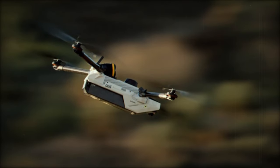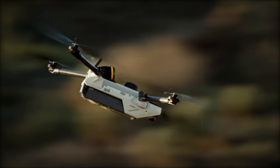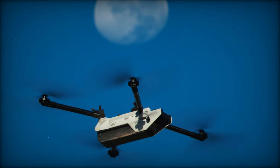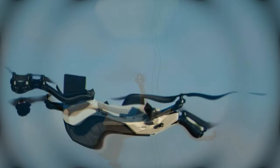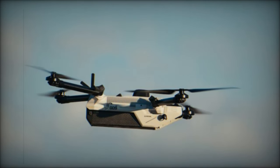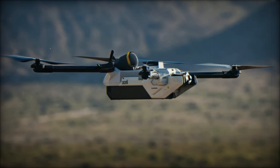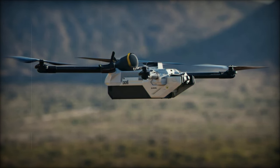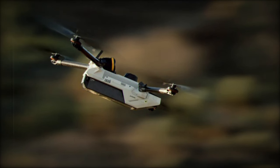The Bolt-M system's modular design allows it to be tailored for various mission needs, including anti-personnel or anti-material operations. It integrates seamlessly with third-party platforms through the Lattice ecosystem, enhancing the drone's capability to share data and provide commanders with a unified view of the battlefield. Additionally, the Bolt-MS Ground Control Station (GCS) is compact and intuitive, consolidating key functions like mission planning, training, and weapon system control into a handheld device familiar to operators.